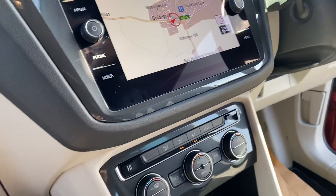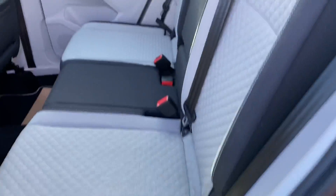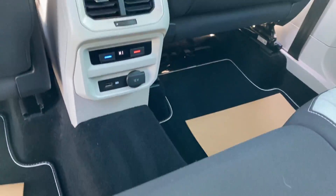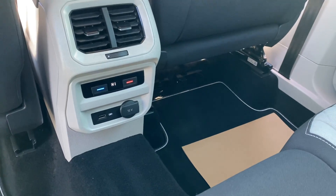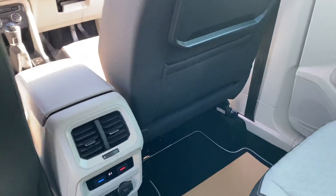The car is in absolutely immaculate condition inside and out. Across the back here there's great space, again featuring that lovely colour contrast. You've also got rear climate control for the rear passengers with a USB charger, as well as picnic tables.